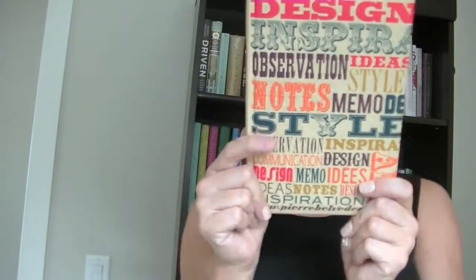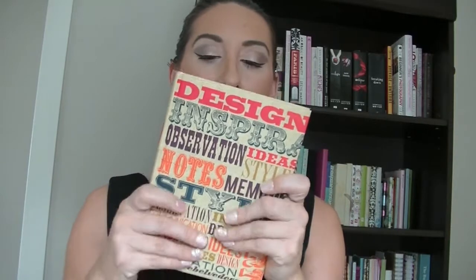This one I've had for so long — it's a Pierre Belvedere, made in Italy. It feels really soft. I can't describe it — it's like a cork feeling but soft. It's so cute. It says different things like 'design, inspiration, observation, notes, whatever.' Blank paper, great size, and it's just so soft — I love it.